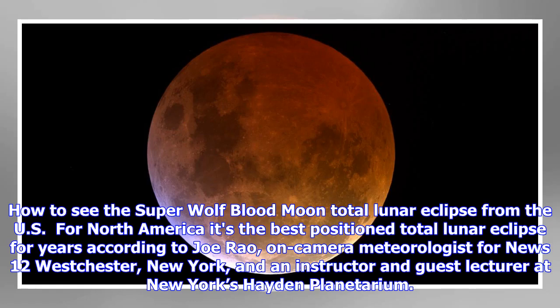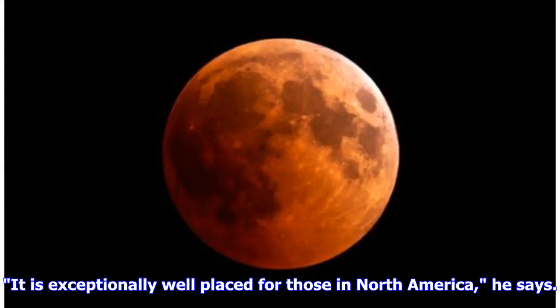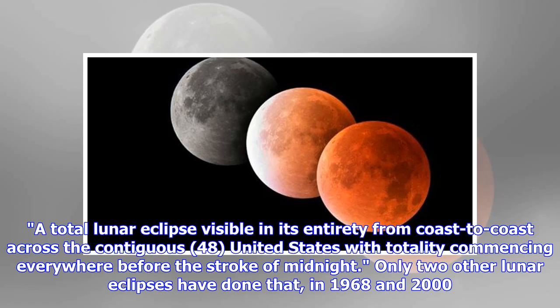For North America, it's the best positioned total lunar eclipse for years, according to Joe Rau, on-camera meteorologist for News 12 Westchester, New York, and an instructor and guest lecturer at New York's Hayden Planetarium. It is exceptionally well placed for those in North America, he says. A total lunar eclipse visible in its entirety from coast to coast across the contiguous 48 United States, with totality commencing everywhere before the stroke of midnight — only two other lunar eclipses have done that, in 1968 and 2000.